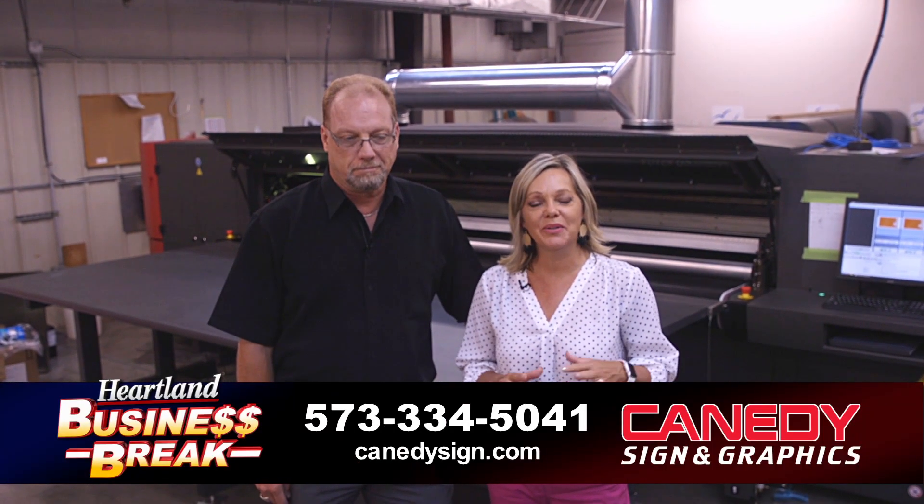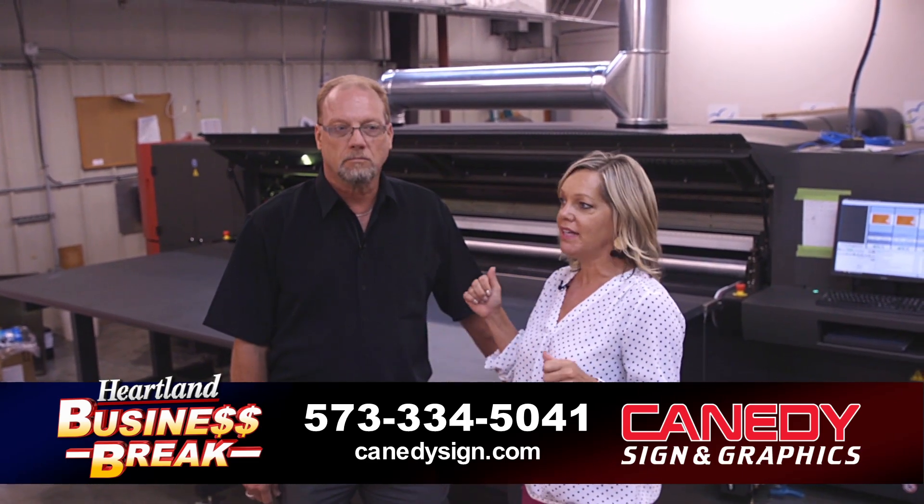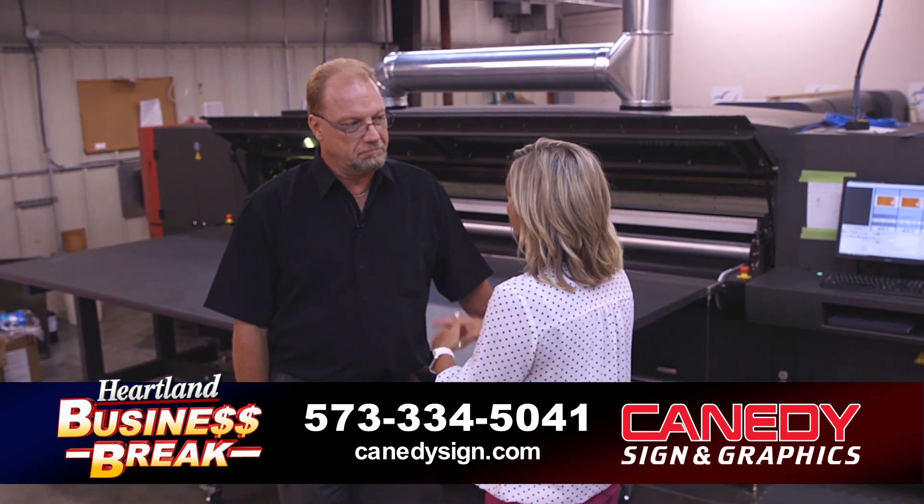Hi everyone, we are at Kennedy's Sign located in Scott City, Missouri, and we are in their printer room. Behind us is a new product — it's a fabulous printer, and Michael knows a lot about this printer.